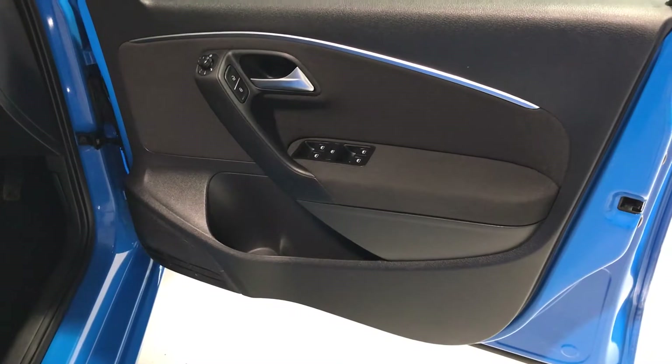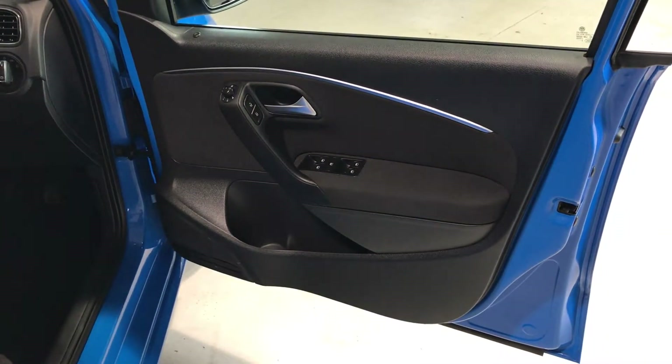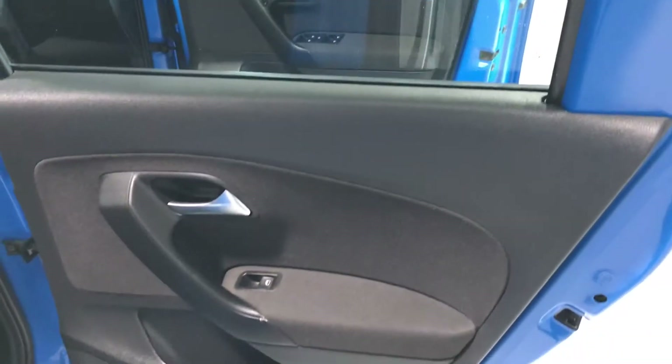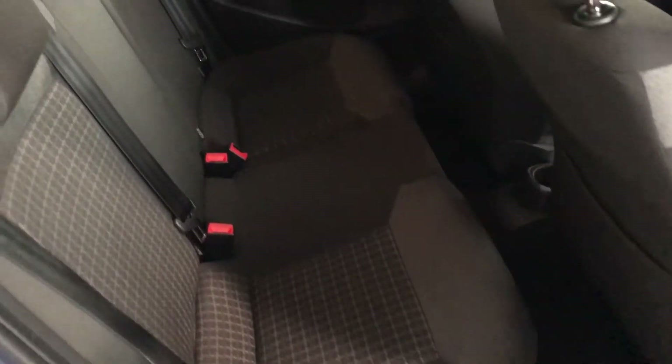On the driver's door card — again, unmarked, no damage on there, nice and clean. Importantly, folks, there are no odours inside the vehicle — it hasn't been smoked in and doesn't smell like it's carried pets or any general bad odour.